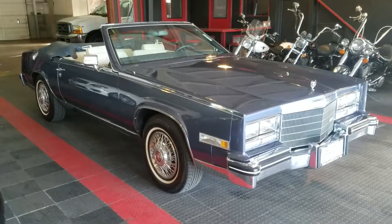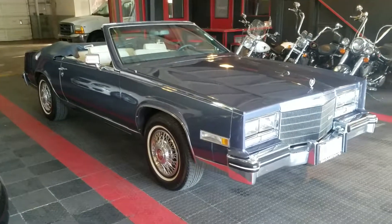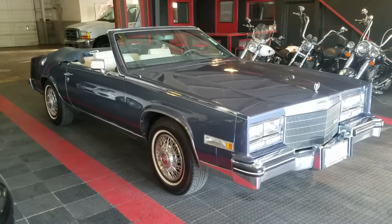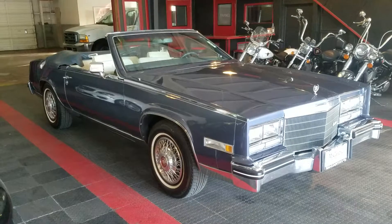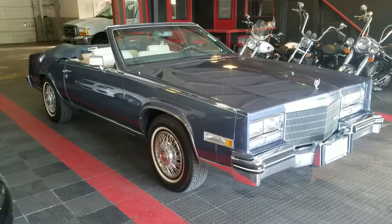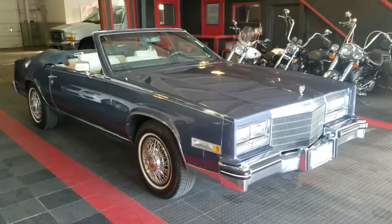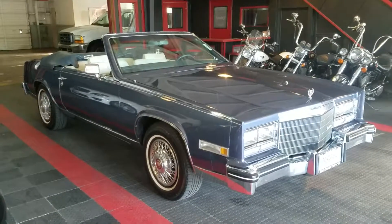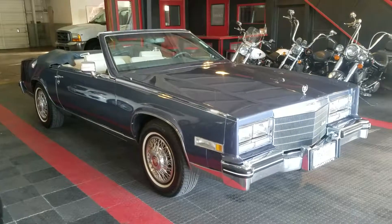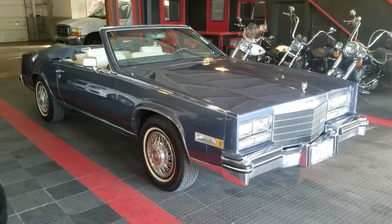Hey there everybody, this is the 1984 Cadillac Eldorado Brits that we currently have listed on eBay. I had a couple of people contact me and ask me for footage of the vehicle running. I couldn't include that in the last video because there was so much background noise from the construction equipment, but it is now after hours and I'm inside our warehouse. I'm going to go ahead and give it a cold start, pop the hood, and let you have a listen.